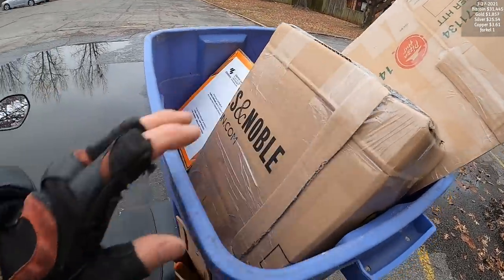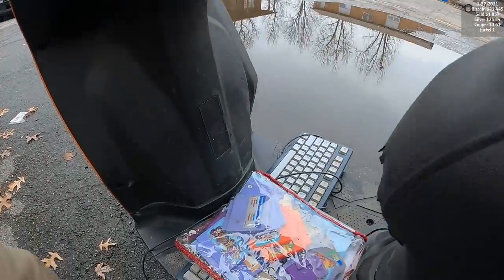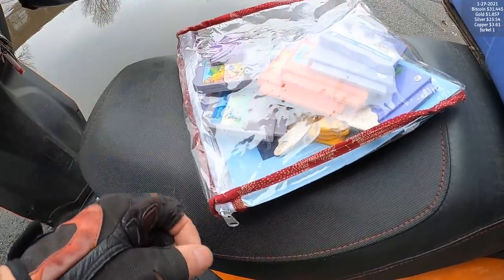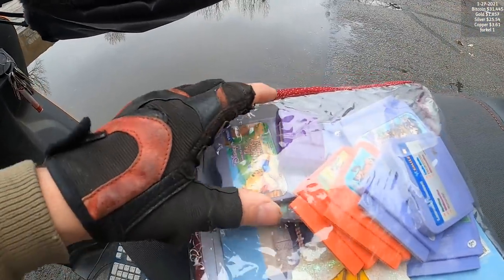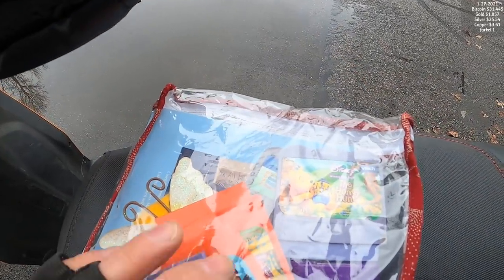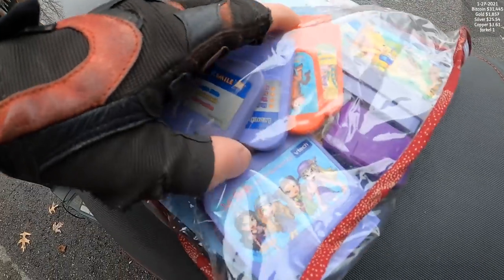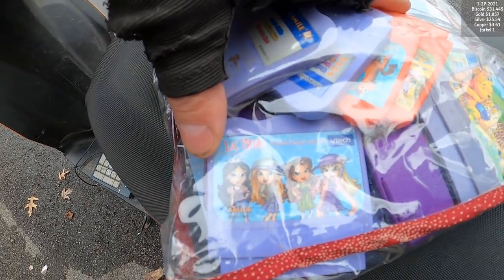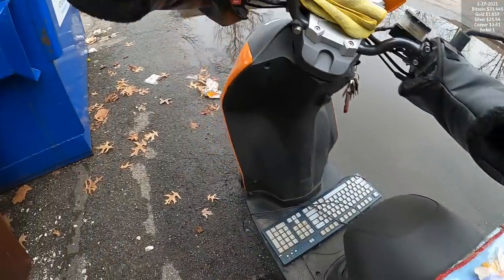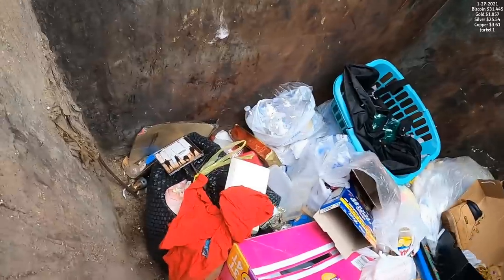I haven't even made it to the post office yet - this is the first dumpster I looked in. These are VTech cartridges for little kids. It's a VTech learning computer deal - Disney Winnie the Pooh. Those are actually worth some decent money. I'll probably lock those up and sell them on eBay. It's a VTech first computer type learning device for little tots.